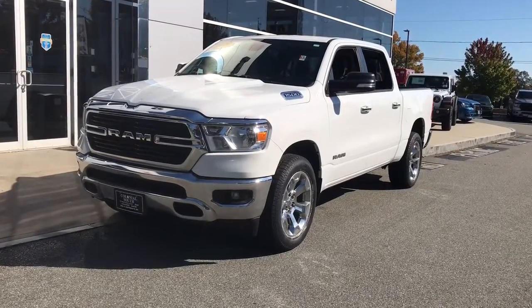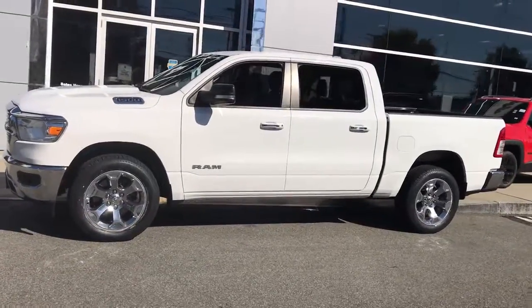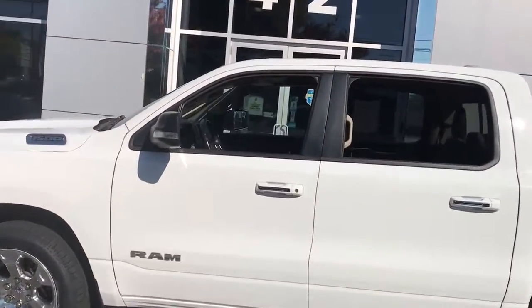You will be amazed by this 2019 Ram 1500. This vehicle is an outstanding buy with fewer than 45,000 miles on the odometer.